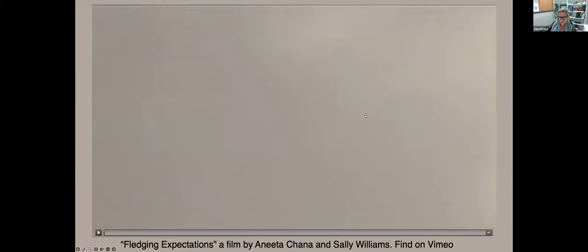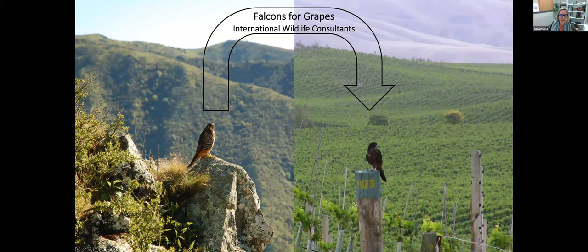The project I was studying was started by International Wildlife Consultants, based in the UK. They received funding from the Sustainable Farming Fund and from New Zealand Winegrowers for a project called Falcons for Grapes — reintroducing falcons from the high country into these river valleys. These are areas they would have historically been found in but were driven out of through habitat change, introduction of predators, and very likely persecution. The idea was that because there are so many introduced birds causing damage in the vineyards, there would be plenty of food for falcons there.